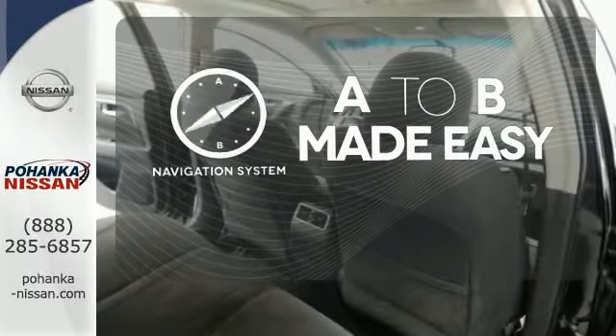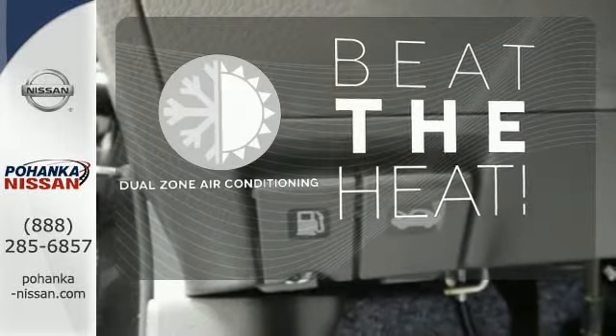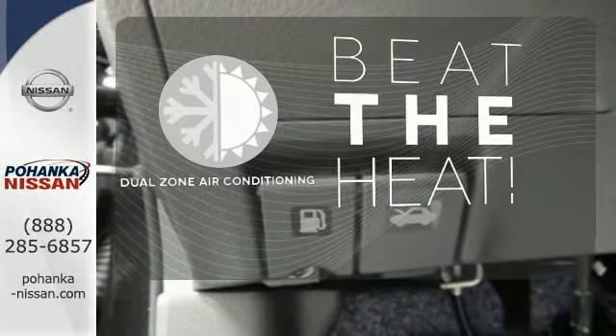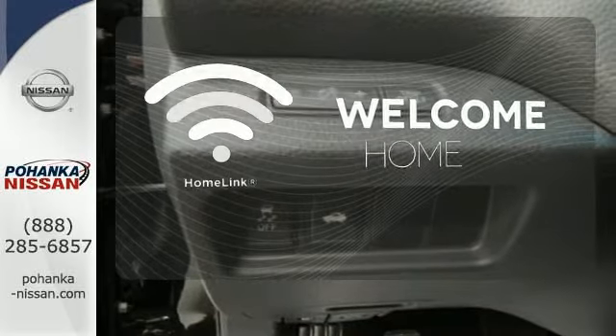Never feel lost again with the navigation system. Dual zone air conditioning lets you and your passenger pick a personal temperature. Program garage door openers, gates, and lighting systems with Homelink.